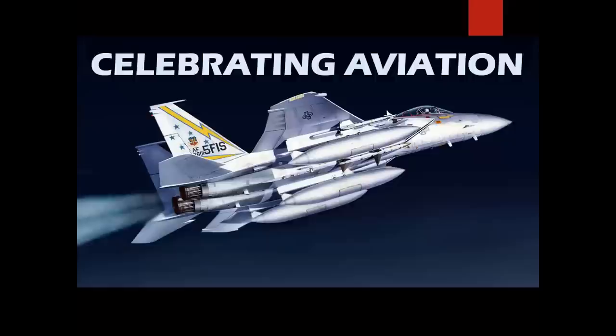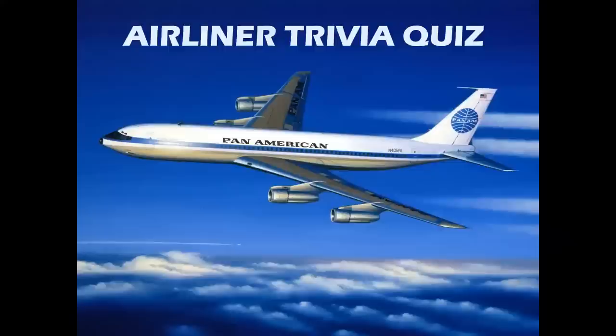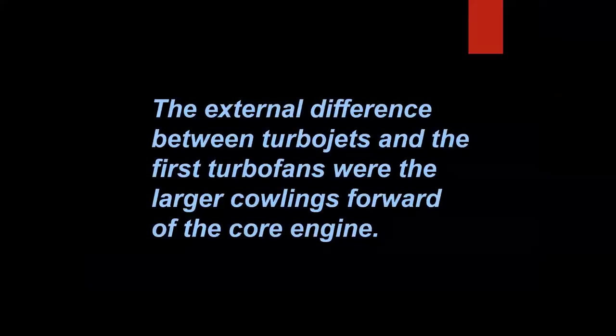How good are you at aviation trivia about airliners? Well, let's find out on Celebrating Aviation with Mike Machette. If you're into airliners you're going to enjoy this — we have a lot of interesting information, and even if you're not an airliner enthusiast, make sure you watch this. You're going to learn a lot of interesting stuff about the industry.